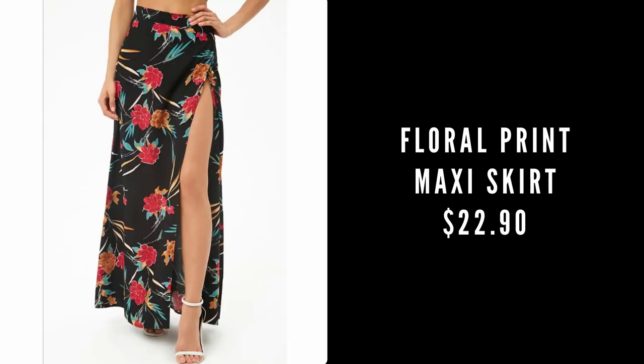Okay, the next thing we have is this matching two-piece set, which I feel like is gonna be even more scandalous than the last one. You have this front crop tie top, and then it matches this skirt which has a front slit in it. It's so cute — we'll put this on.